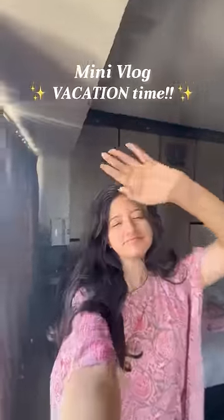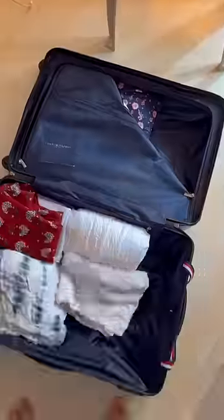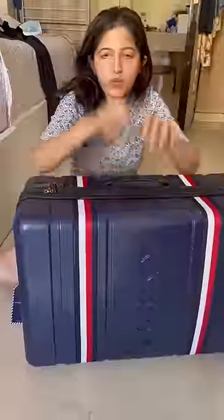Mini vlog — I'm finally going on a trip after so long. The flight is tonight, so I have to get done with my last-minute shopping and packing. My hair is in a really bad state since four days, and I really thought I'd get a hair spa done before the trip, but I have no time to go to the salon.